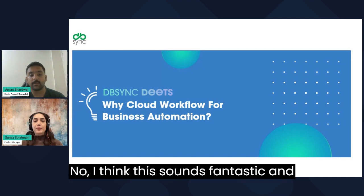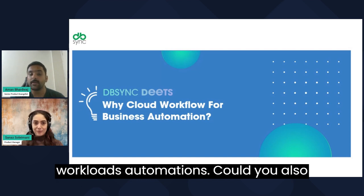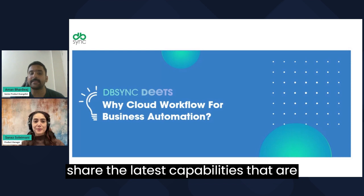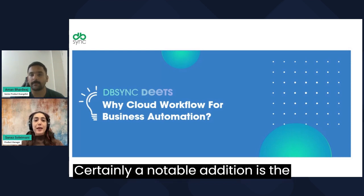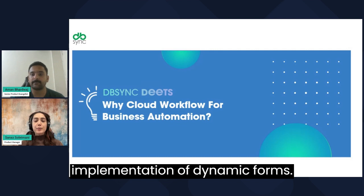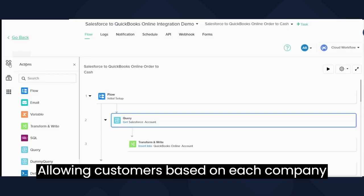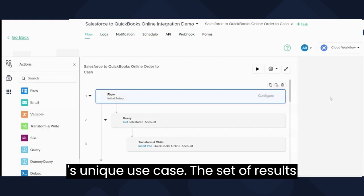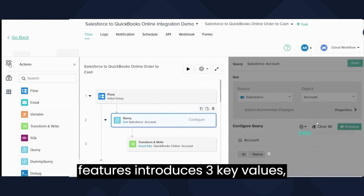I think this sounds fantastic and will definitely level up the ease of use and experience by building these workflow automations. Could you also share the latest capabilities that are available? Certainly. A notable addition is the implementation of dynamic forms, allowing customers to tailor workflows based on each company's unique use case.